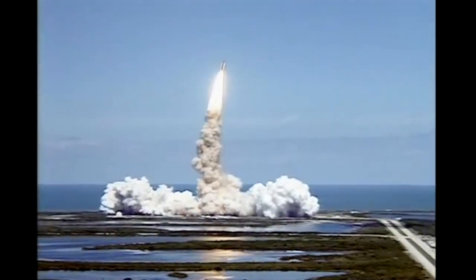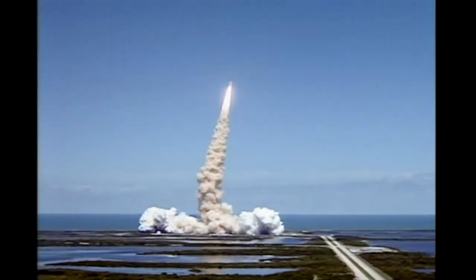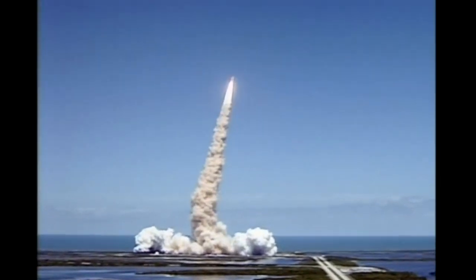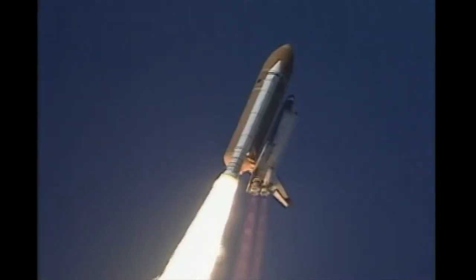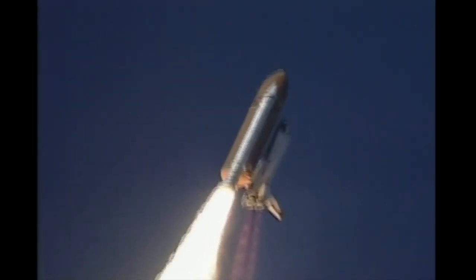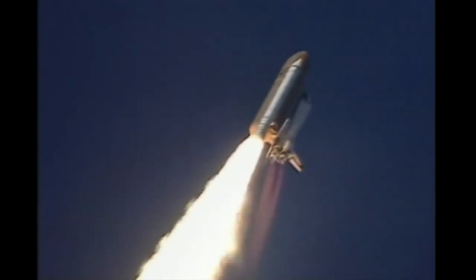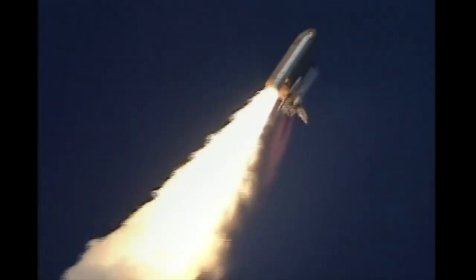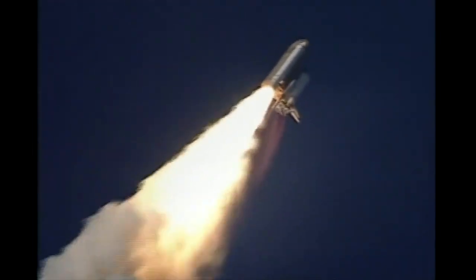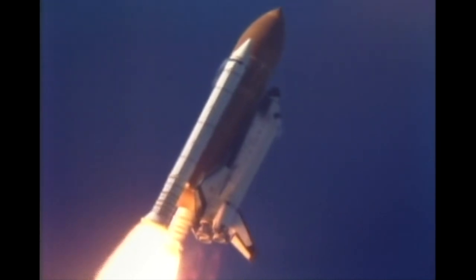We'll go fly. Roger roll, Columbia. Houston's now controlling. Columbia is rolling on course toward a 160 nautical mile high orbit inclined to 28 and a half degrees to Earth's equator. Columbia already traveling 300 miles per hour. Columbia's three main engines are now throttled back to two-thirds throttle to prepare the spacecraft to pass through the area of maximum air pressure and go supersonic.